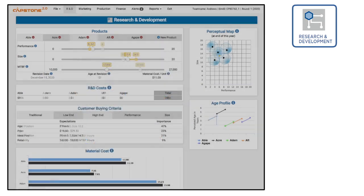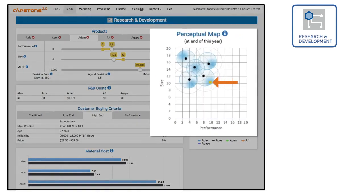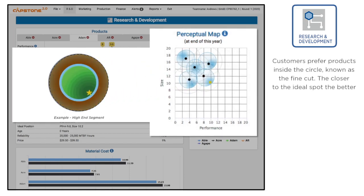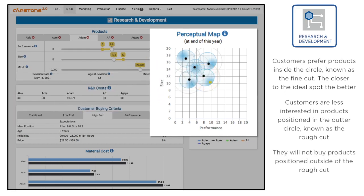Let's revise a product in R&D by entering new coordinates for performance and size. A new dot on the perceptual map will show where the product will be after the revision completes. Each customer segment has an ideal position within their segment circle, listed in the buying criteria and reflected in the shaded area on the map. Customers prefer products closer to the ideal spot and aren't as interested in products placed in the outer circle, known as the positioning rough cut, and have no interest in products outside the circles.